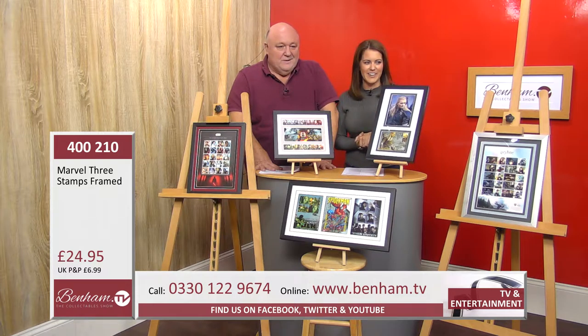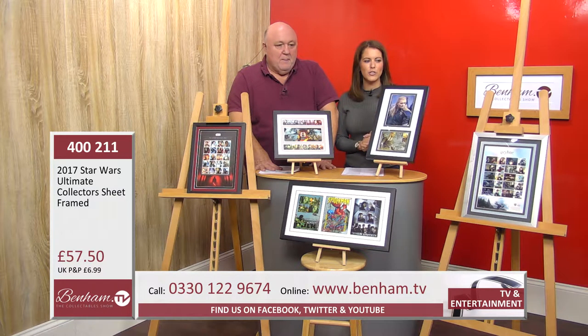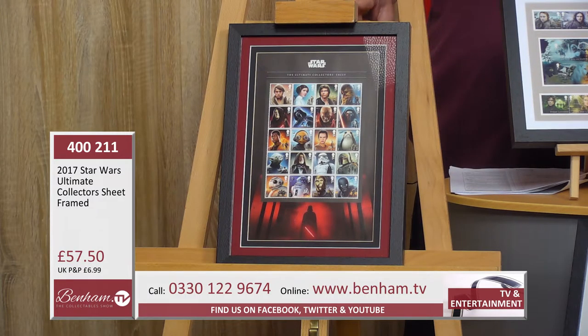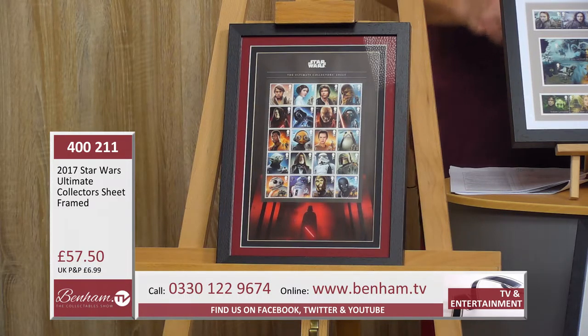Moving on to our next fantasy item — product number 400 211, the 2017 Star Wars Ultimate Collector's Sheet, and this is framed as well. You've actually got 20 different Star Wars caricatures captured onto genuine British postage stamps. Along the top you can see Luke Skywalker, Princess Leia, Han Solo, and Chewbacca.